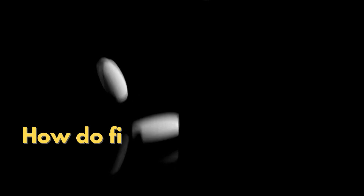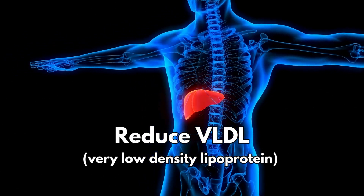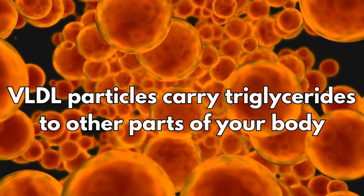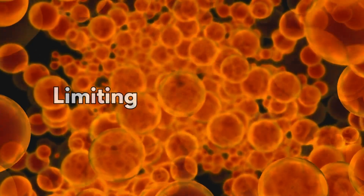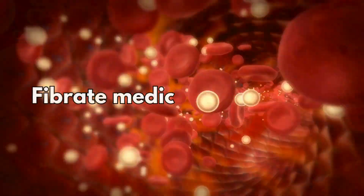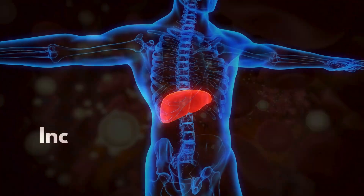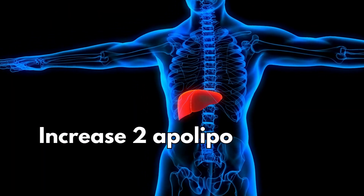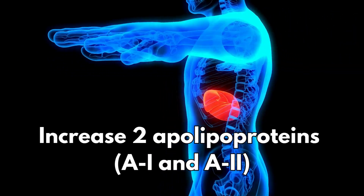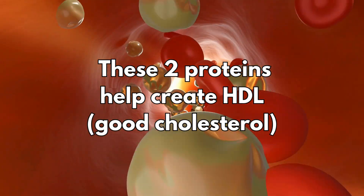So how do fibrates work? They reduce the amount of VLDL your liver makes. VLDL particles carry triglycerides to other parts of your body. By limiting how much VLDL your body makes, these medicines lower your triglyceride levels. Fibrate drugs also increase the amount of two apolipoproteins your liver makes, and these two proteins help create HDL, or good cholesterol.